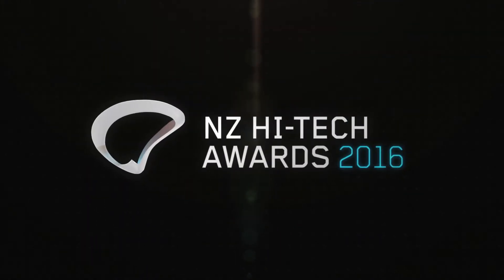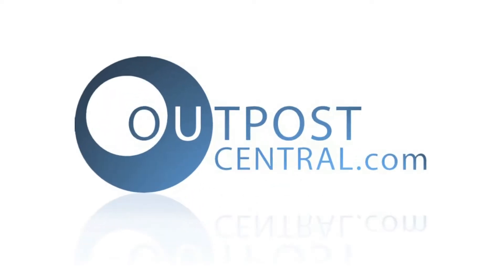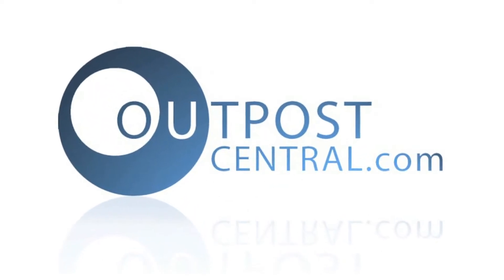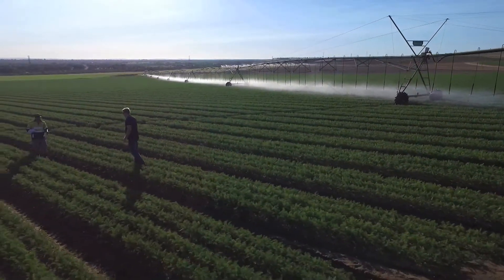A winner in the 2016 New Zealand Hightech Awards. At Outpost we're designing products to help solve some pretty big global issues like scarcity of water and making sure we've got enough food to feed our growing population.